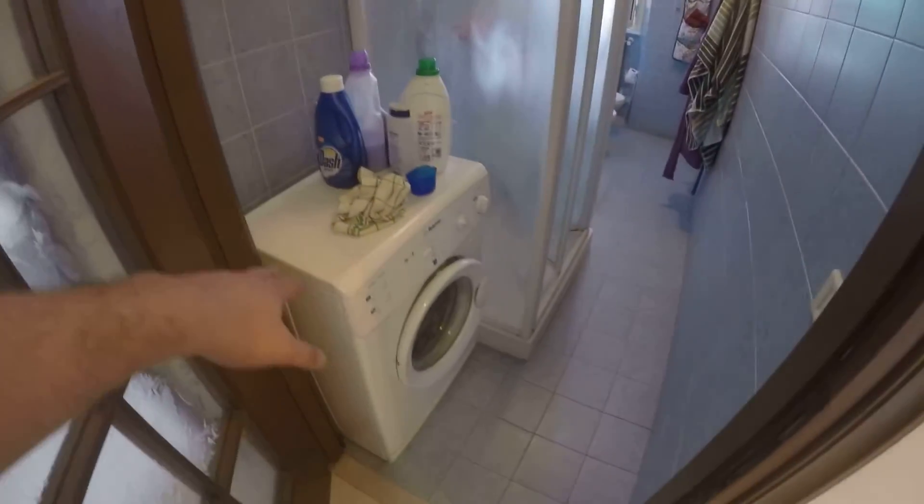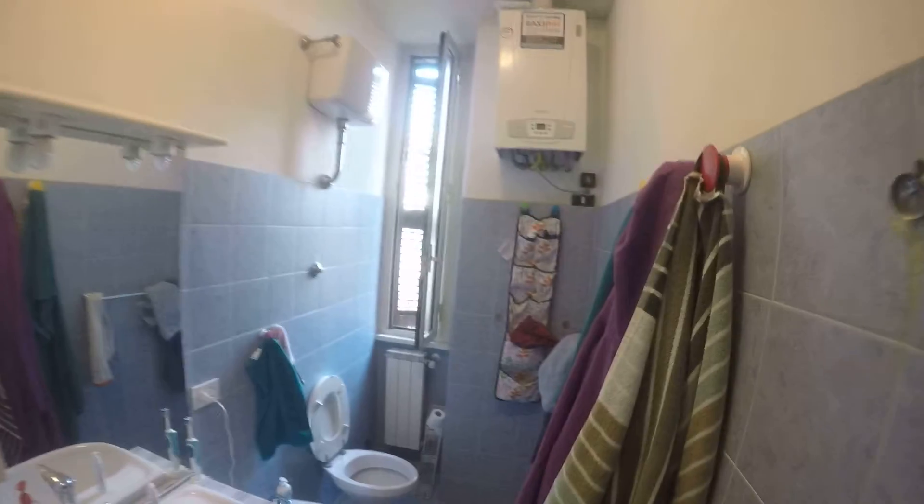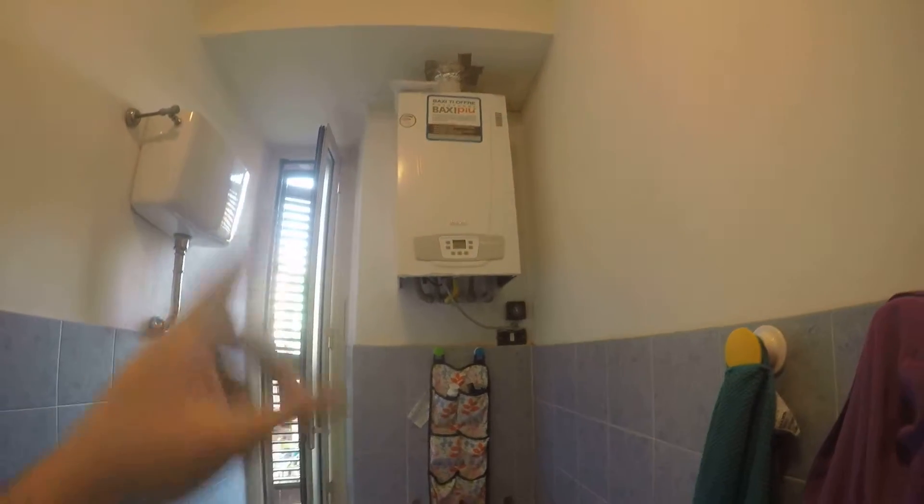This is the shared bathroom. Here we have the washing machine, a shower here, very nice. And here we have the sink with some storage compartments for your things — the bidet and the toilet bowl. And that one is the natural gas boiler for hot water.